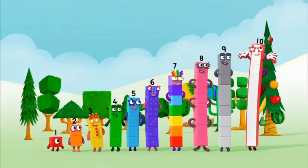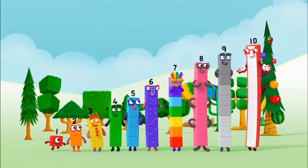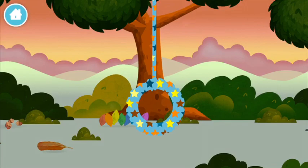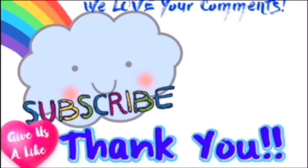Yay! Hooray! Woohoo! Thank you! Thank you! Thank you!